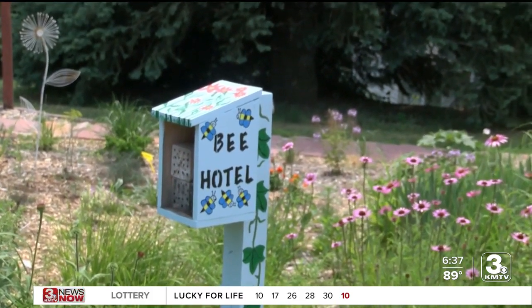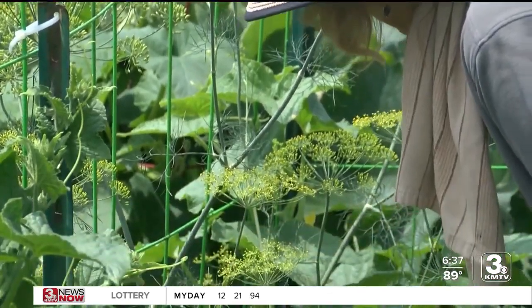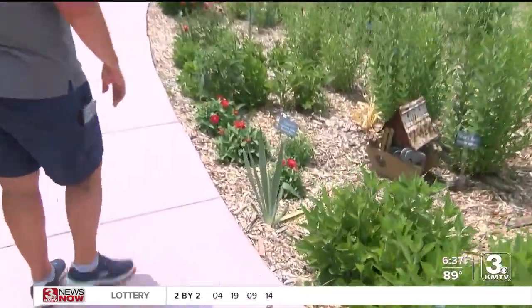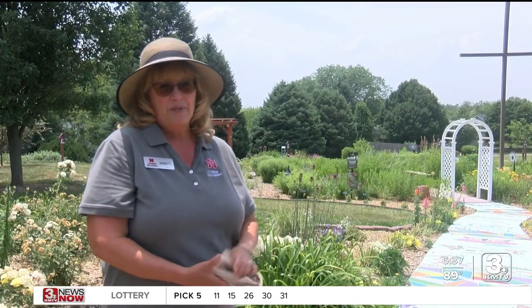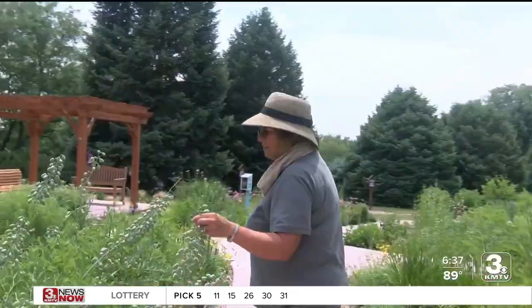People can also help pollinators by planting flowers that bloom throughout the spring, summer, and fall. And as a tip, planting native species might make it easier if you want to have your own garden. Because the majority of them are native, they have what's called a taproot, so they go straight down and that's why they do so well.